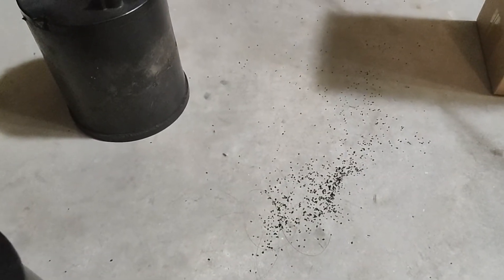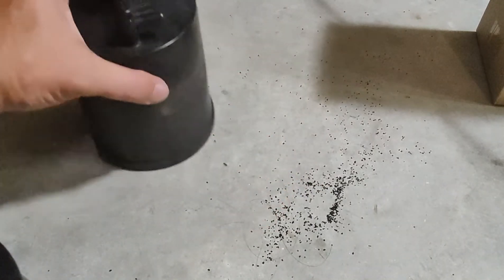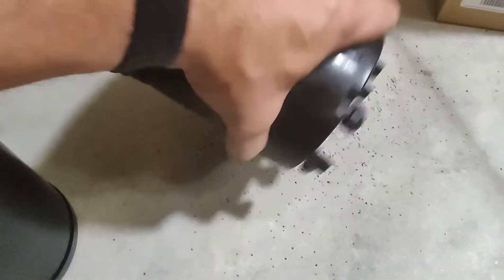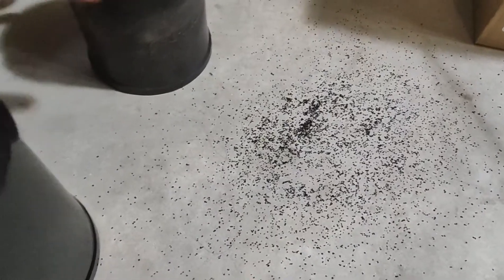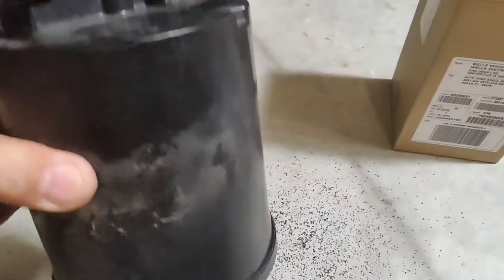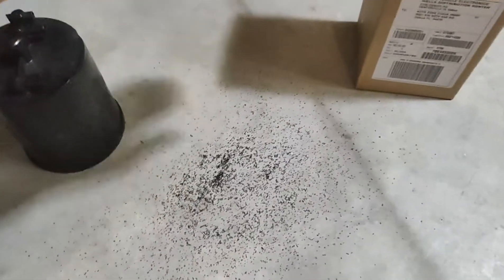I need to show you something — see this stuff here? That's the charcoal. Here's the old one — check this out. See that? It just comes out — that's not supposed to happen. Here's the new one. You don't hear anything.